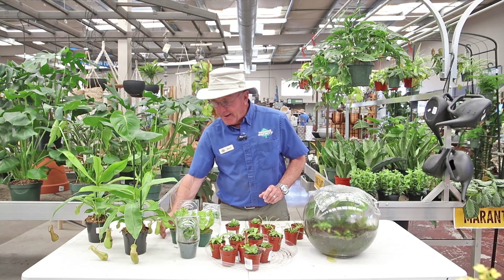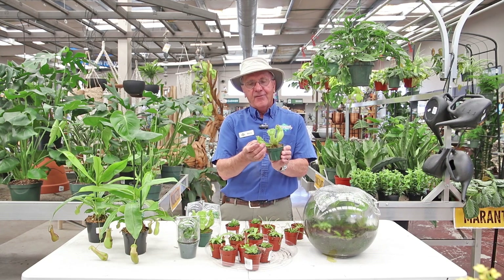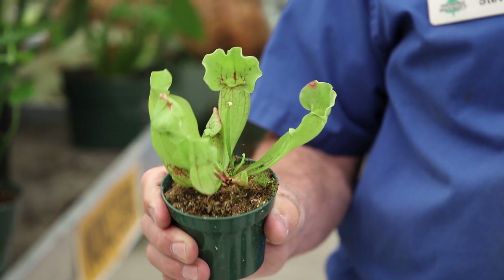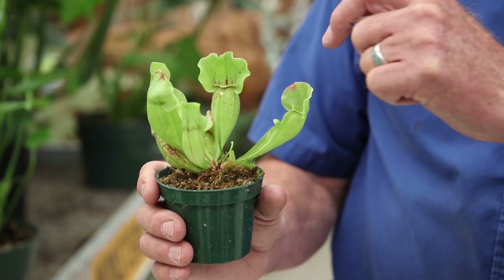Another one that I really like are these — they're called pitcher plants. If you look, they have a little bladder right there, a little hole. Inside there there's some plant juices, and the insect kind of flies in here and investigates.